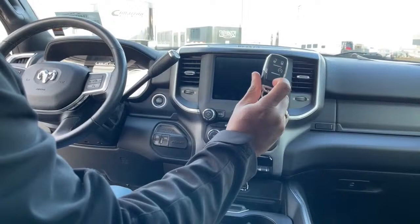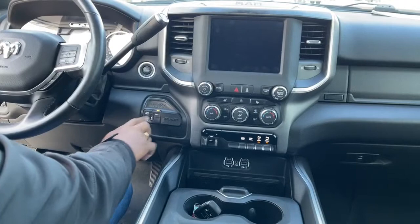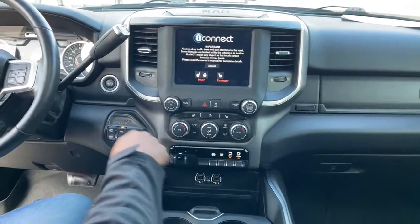Push to start — foot on the brake, press the button. All your four-wheel drive options: four high, four low, and two-wheel drive. This one does come with heated seats and a heated steering wheel.